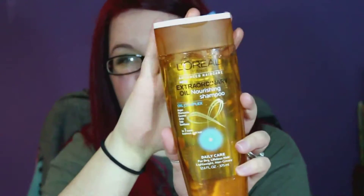So you get the Extraordinary Oil Nourishing Shampoo, the Extraordinary Oil Nourishing Conditioner, and the Extraordinary Oil Lustrous Oil Serum. That's what this one looks like, and it's a pretty good size for an oil serum — it's 3.4 ounces.